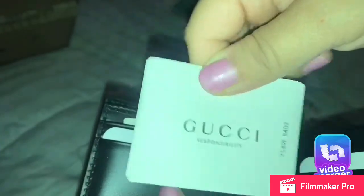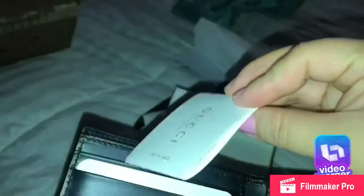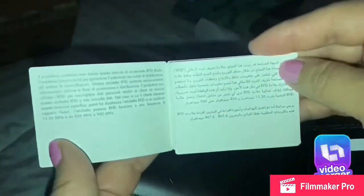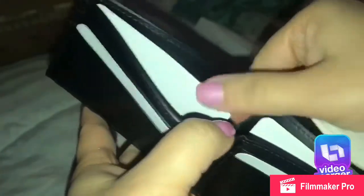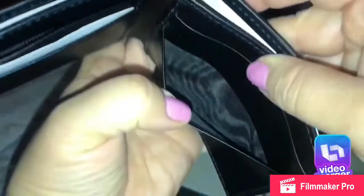It comes with this Gucci booklet and the Gucci tag, and here's another Gucci booklet — not sure why we got two. You can see this is the dollar bill slot, and then there are two card slots on each side. I'll remove those white papers so you can see the inside. It's kind of a tight, snug wallet, but you can fit your stuff in there.